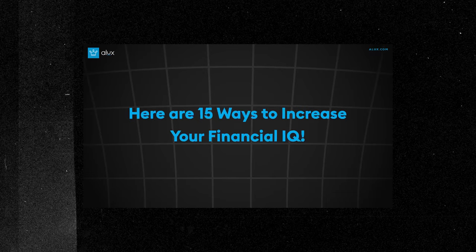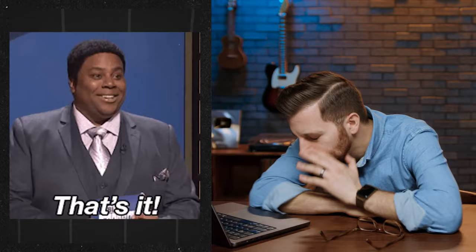This video is trash — not this one, but this one: 'Here are 15 ways to increase your financial IQ.' Remember, when in doubt always follow the money and you will get your answers. Embark on your analysis by perusing the company's income statement by juxtaposing these figures with industry benchmarks or competitor data. And there you have it, Aluxer — these are 15 ways that you can increase your financial IQ.